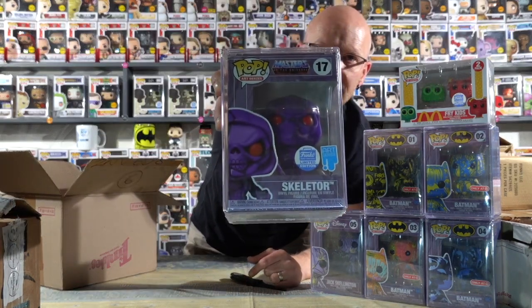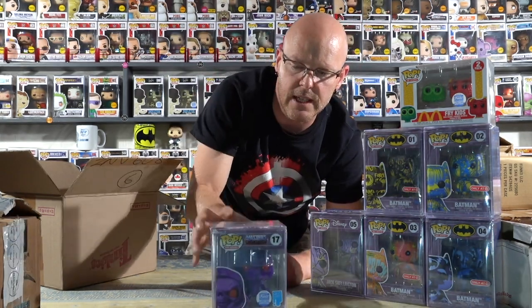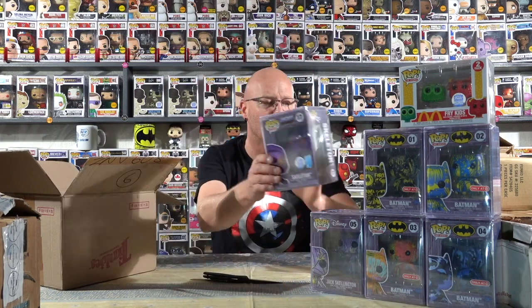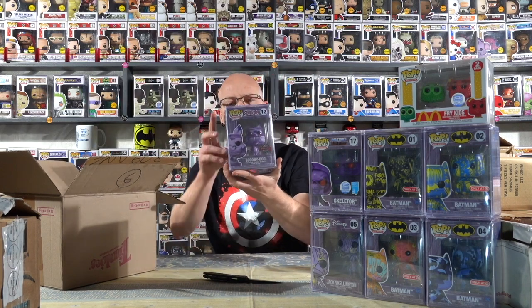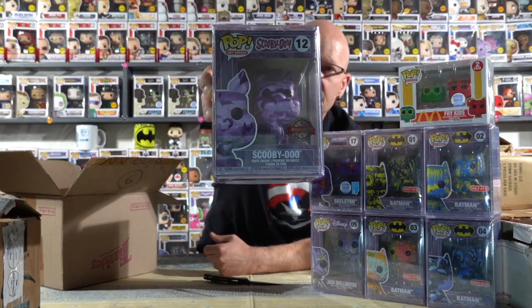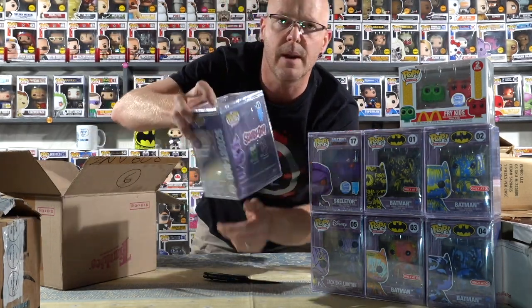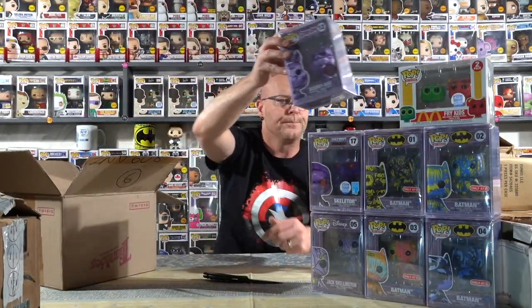And then boom, another art series - Funko exclusive Skeletor. For all your Masters of the Universe fans out there, they've got the He-Man that's just come up on the store as well now, and I do have that one on pre-order. And then of course in the same series, the special edition Scooby-Doo. I was a bit disappointed I didn't get the Funko exclusive sticker, but it doesn't matter - I've got the Scooby-Doo and it's really cool. There's also a blue and green Scooby available as well. And that folks is the entire set of Art Series Pops that I got in this week.